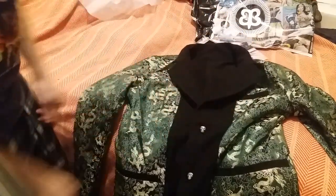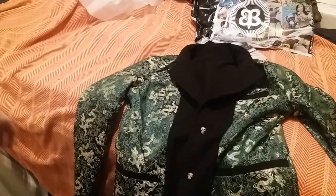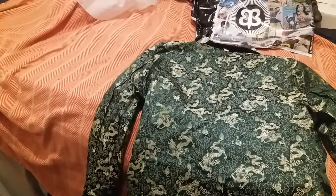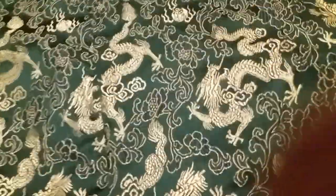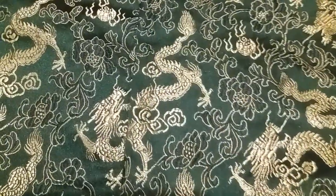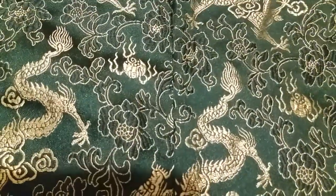Now I would model this for you, but I am in such desperate need of a beard trim and a haircut that I do not want to embarrass myself. Take a look at that. You can see it is very well made.